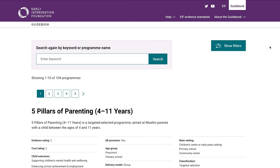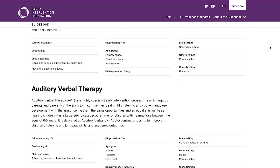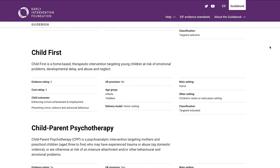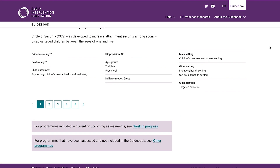The EIF Guidebook provides information about programs that have at least preliminary evidence of improving outcomes for children and which are already being used in the UK or could feasibly be introduced here. It is not a conclusive list of programs which have the highest quality evidence, have been proven to work, or are endorsed by EIF. The guidebook contains a huge diversity of programs.